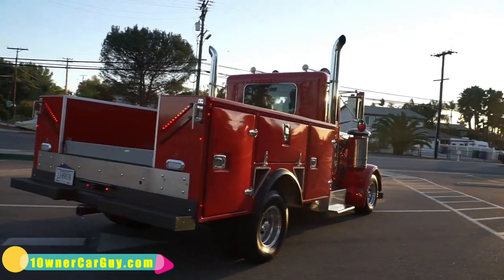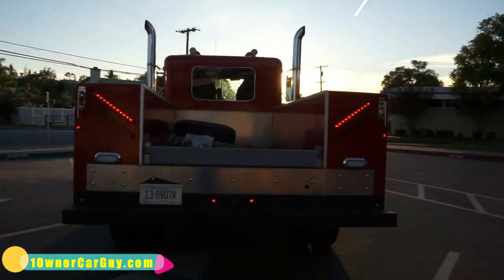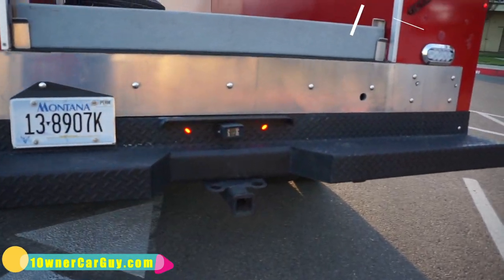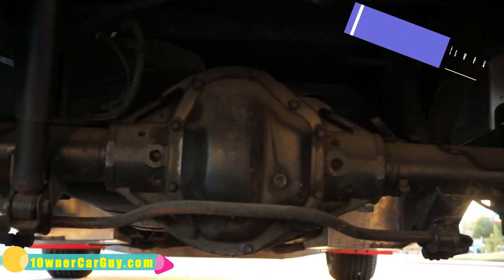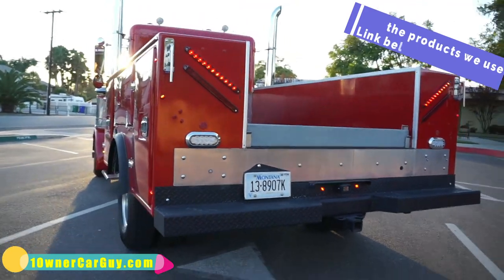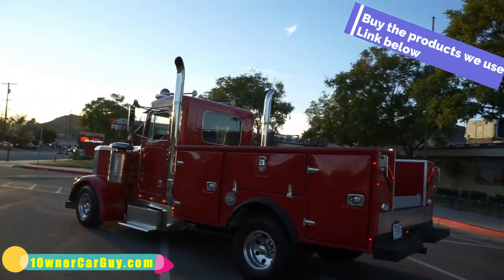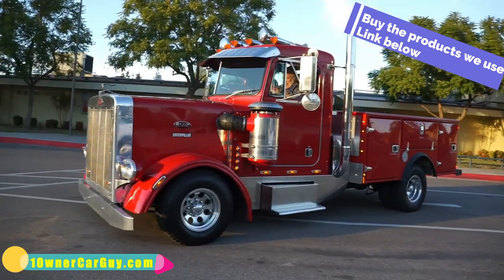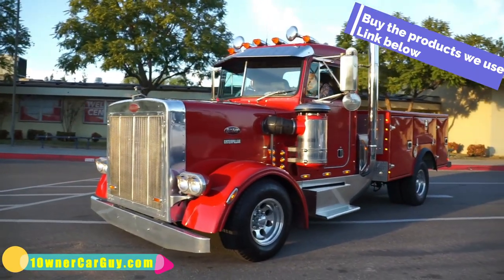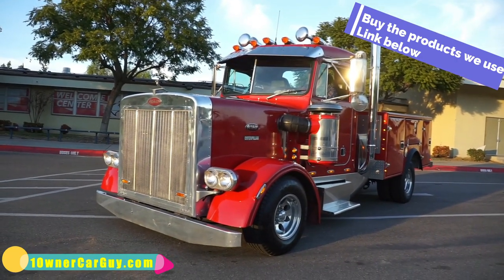He's been driving it around and adding to it — putting some more money into it, basically adding this and that. It's got backup cameras and everything underneath it. Just clean as can be — it's all redone, a very nice rig. Nathan, 406-546-8748, if you're interested. It's for sale, and if you want a unique truck, this is it.